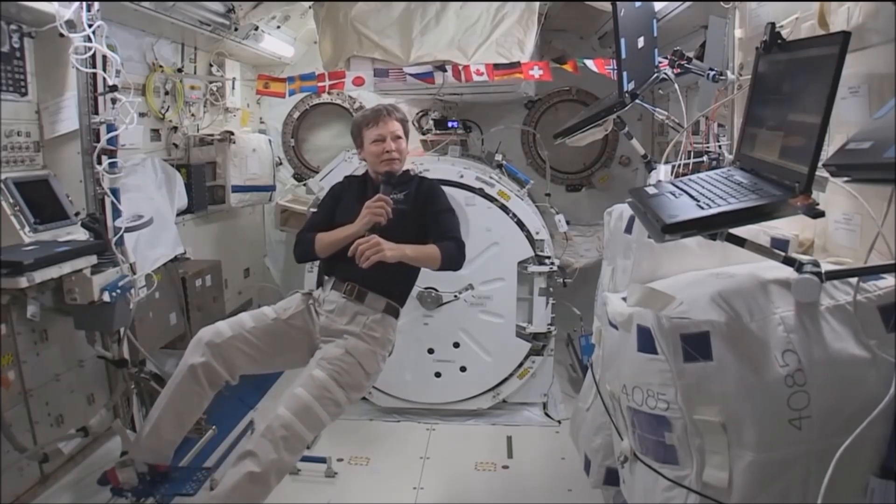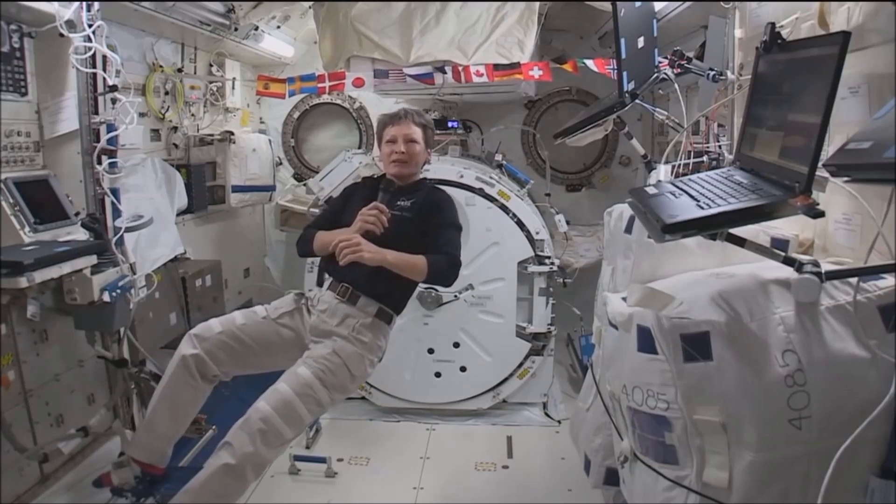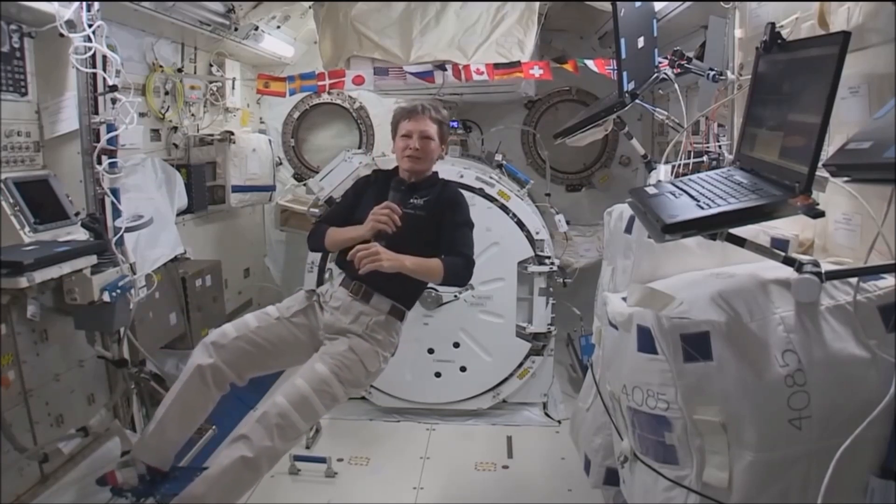Yeah, it's actually getting to be afternoon, late afternoon for me now. I'm on Greenwich Mean Time, so it's six hours ahead of you.